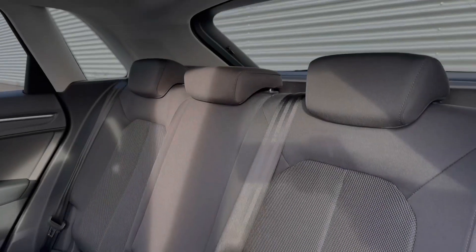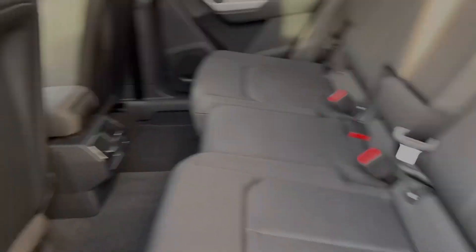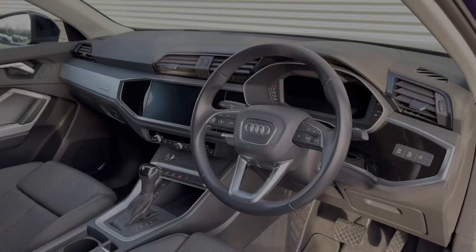The rear seats in this Q3 do come finished in the two-tone cloth material with the standard ISOFIX anchor points, and taking a look around we see this ample legroom here in the back for adults and children alike.